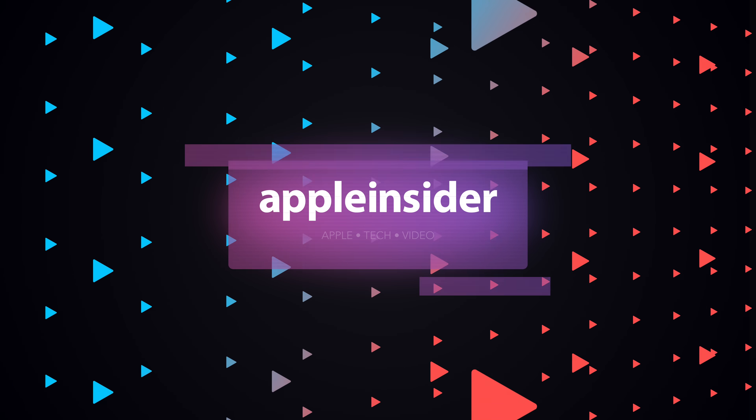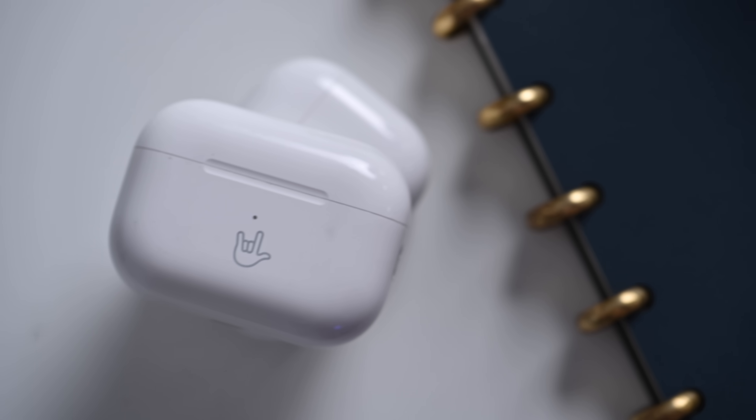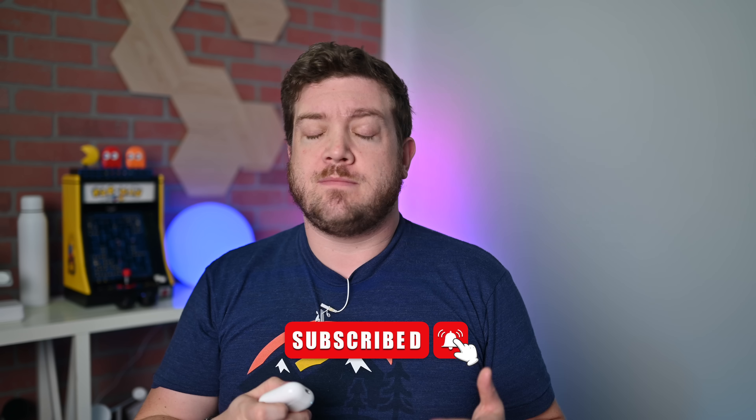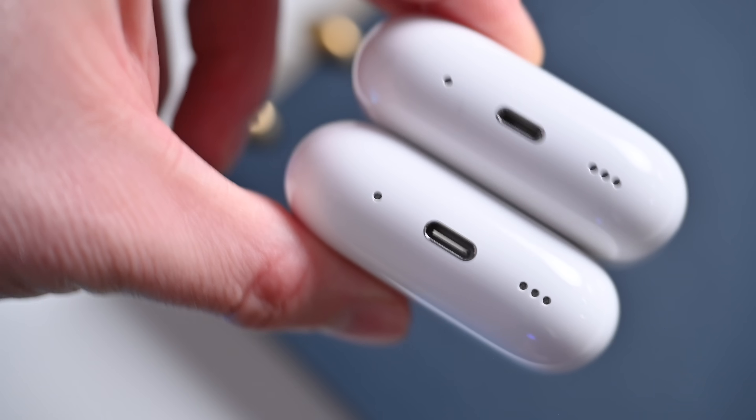These are the 2023 second-generation AirPods Pro, and Apple changed quite a bit more than just the USB-C port. Welcome everybody to Apple Insider. It is Andrew here, and Apple released a refreshed version of its second-generation AirPods Pro. Apple isn't calling them the third-generation AirPods Pro — they're still just the second-generation, but updated. The biggest change is going to be that USB-C port, but what else did Apple change? There might be a few changes that you didn't know about. Let's go ahead and compare the new 2023 second-generation AirPods Pro against the original 2022 AirPods Pro.